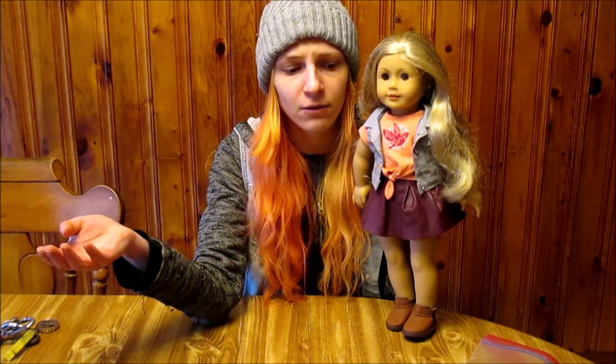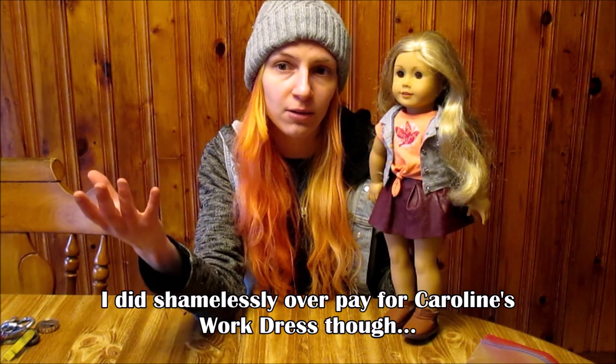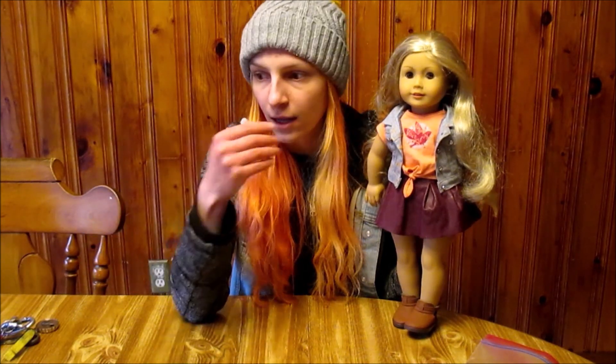A lot of times people feel discouraged because when you first check eBay or Mercari, you get discouraged by all the expensive prices people are asking and the crazy bidding wars that take place. But I've never overpaid for any of my American Girl dolls bought online. It's all a matter of checking often, having a price in mind, and catching a good opportunity. It's not all just luck — you have to check regularly.